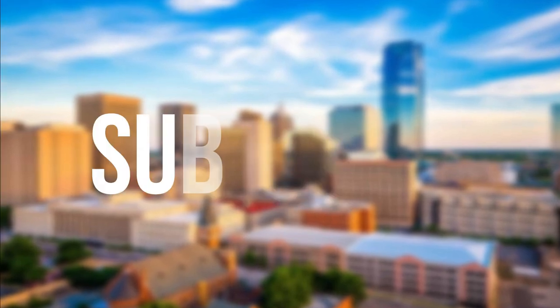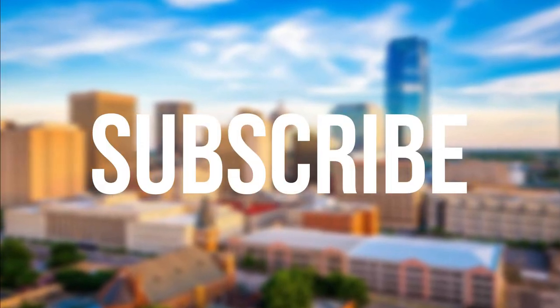So that sums up my top twenty-five things to do in Oklahoma. I hope you enjoyed. If you did, please leave a like on the video and if you're new to the channel, hit that subscribe button. Until next time, have a great day.